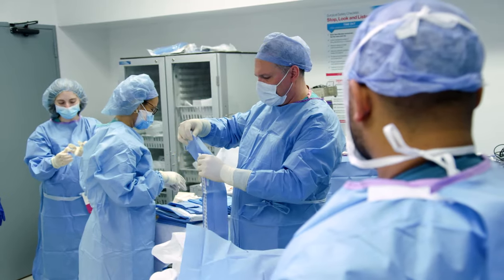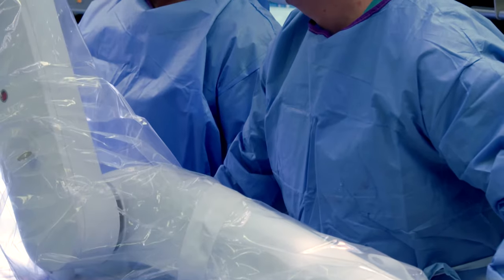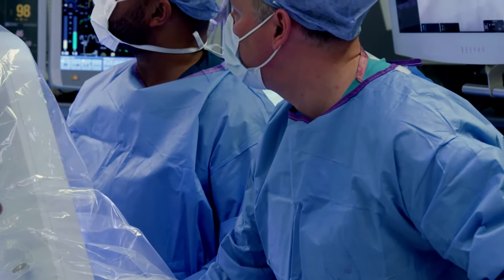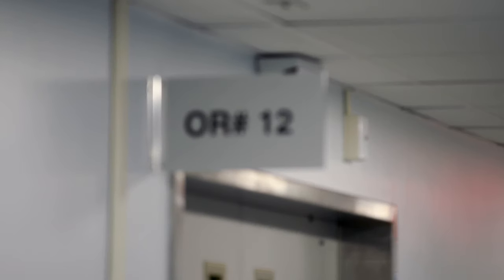Robotic surgery has progressively become more sophisticated and less impactful to the patient. Patients are finding that they're going home with minimal pain medications, quite comfortable on just things like Tylenol, and are returning to work in a much quicker fashion than they did before.